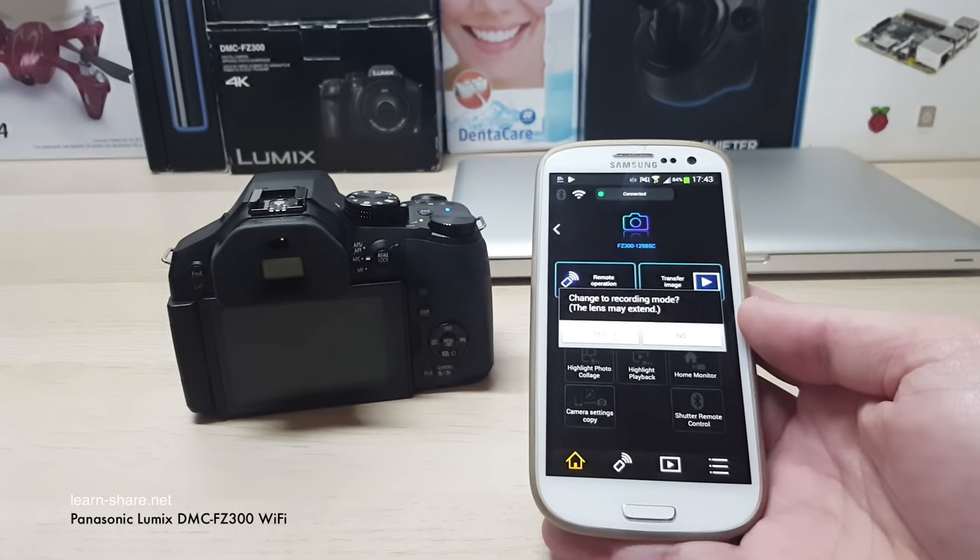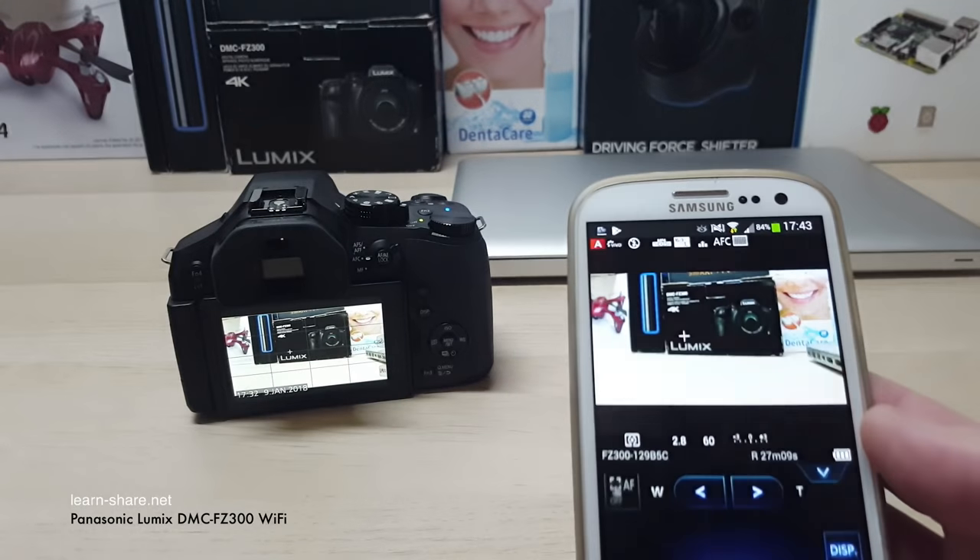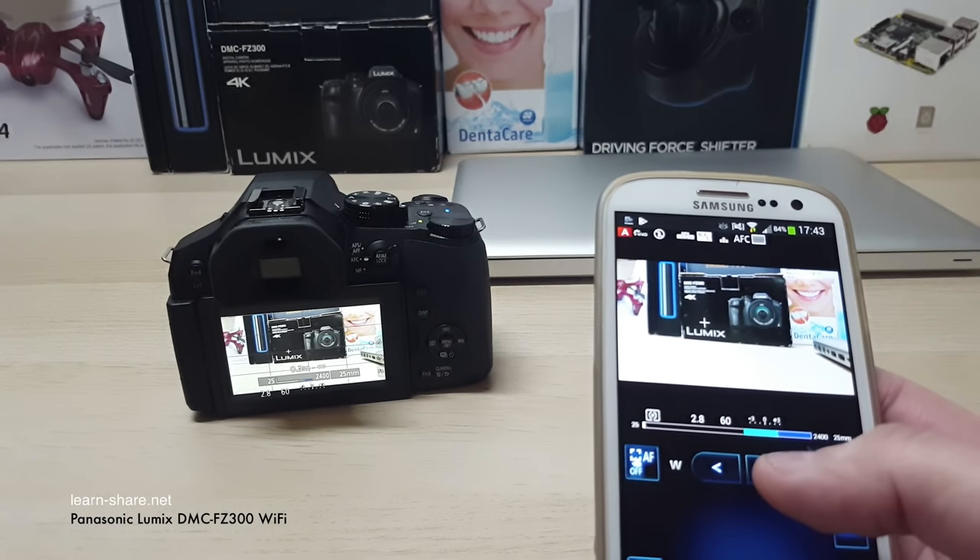The built-in Wi-Fi enhances creativity by taking shots in new ways. The camera can be controlled from your smartphone or tablet using the Panasonic image application.